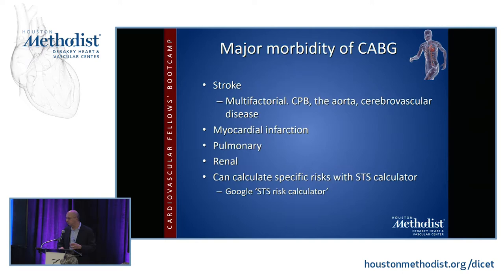The major morbidity of CABG comes from stroke, which is multifactorial — it could be due to the heart-lung machine, the aorta, or pre-existing cerebrovascular disease. Myocardial infarction, which is what you're trying to prevent, is one of the complications of coronary bypass surgery, as are lung and kidney complications. You can calculate specific risks by using the STS risk calculator — just Google it, enter all patient data, and it will give you the mortality risk, risk of renal failure, prolonged ventilation, and so on.